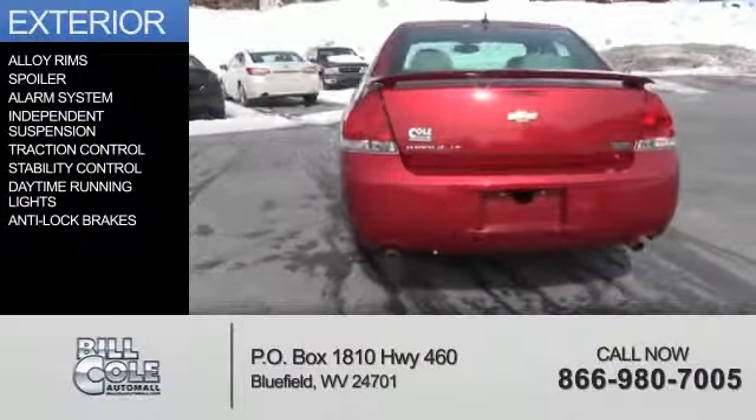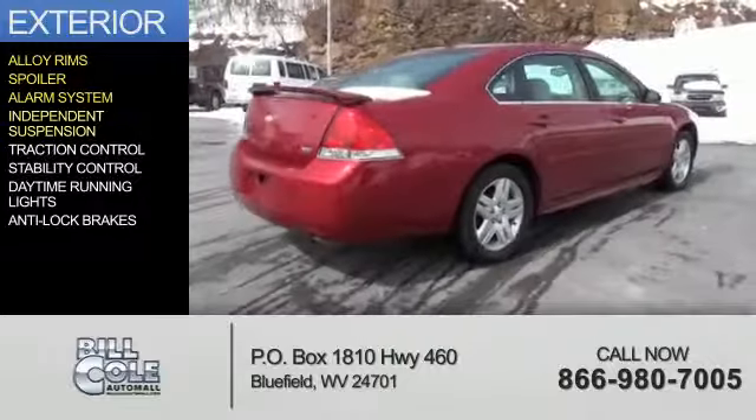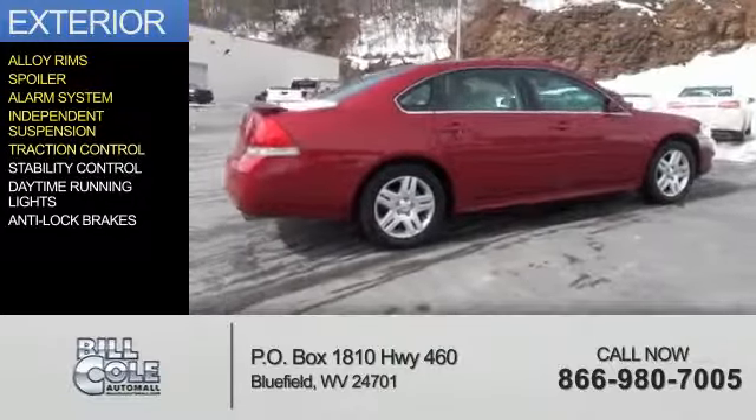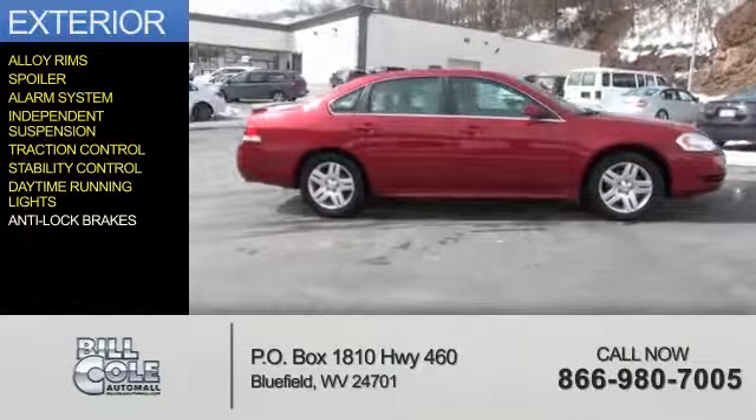The features include alloy rims, a spoiler, an alarm system, independent suspension, traction control, stability control, daytime running lights, and anti-lock brakes.